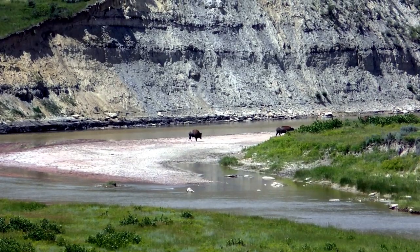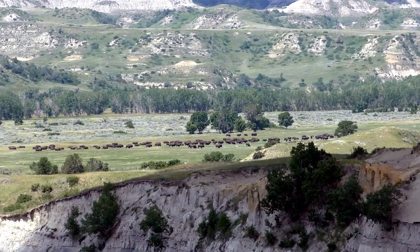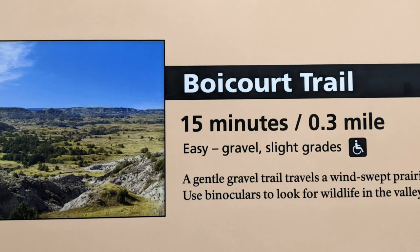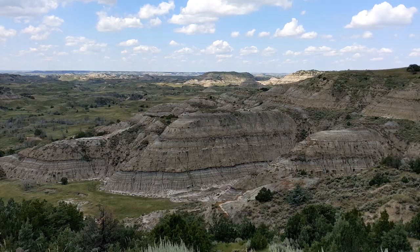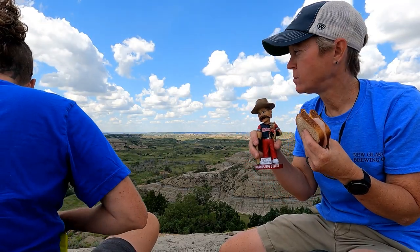One of the themes of the South Unit is you can see a lot with a little hike — 'little' meaning under a mile. We were famished from all these long hikes, so we took another short hike of about 0.3 miles on the Boycourt Trail to have a little picnic lunch. And guess who joined us? Teddy Roosevelt himself — more on that later.